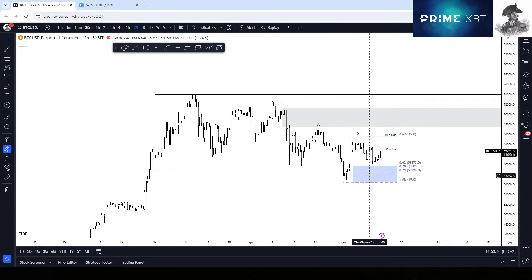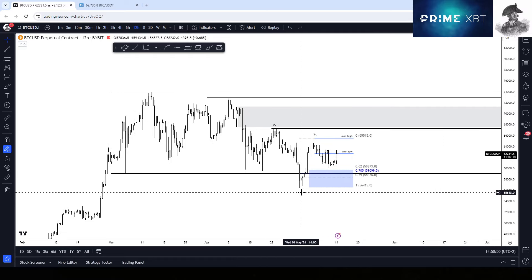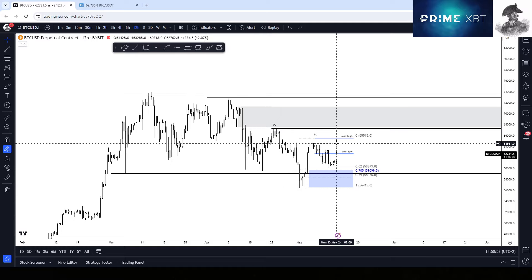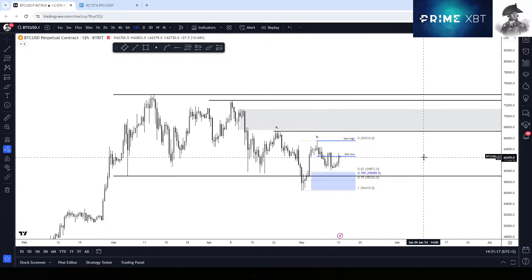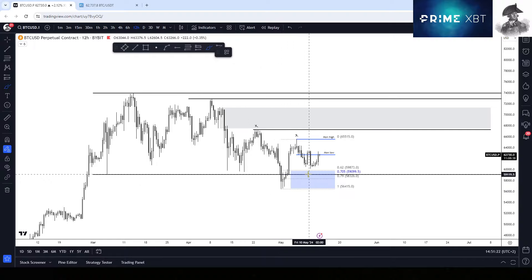Ever since that happened, it's been pretty clear to me that we just took out the lows to grab liquidity below — as we've seen multiple times before — only to then see price go for the opposite side of the range, or go for liquidity on the other side. Honestly, we haven't taken much liquidity to the upside yet, and in my opinion we're still early. That's also a reason I'm making this video, because I see a very decent trade opportunity here.